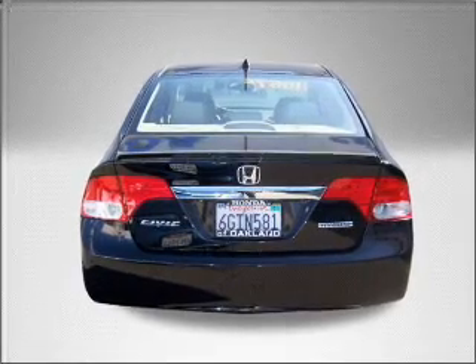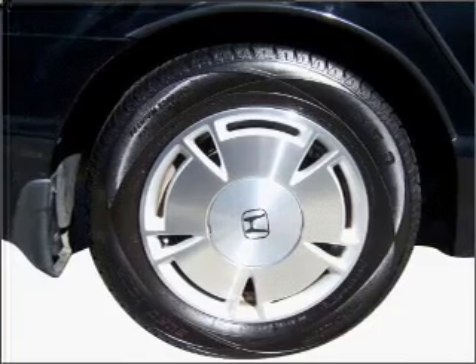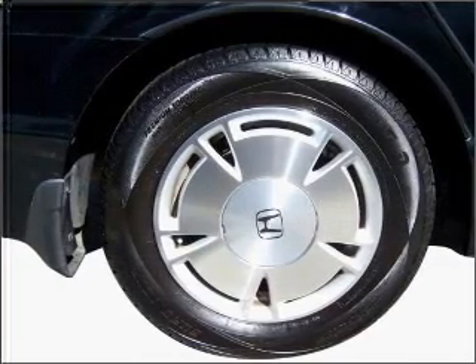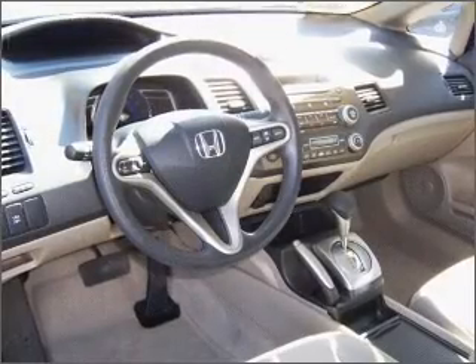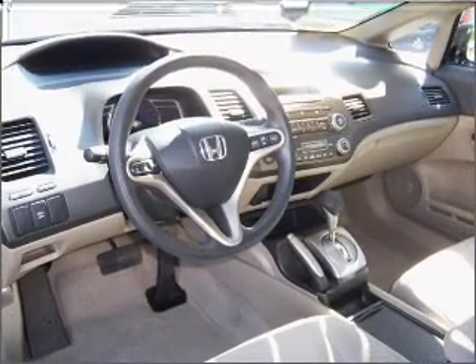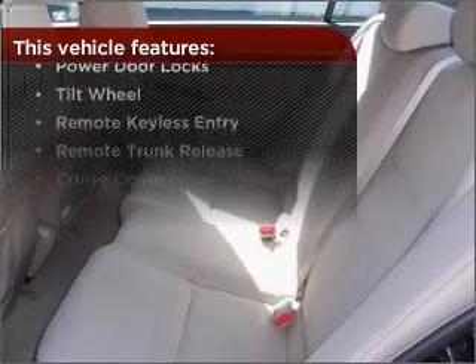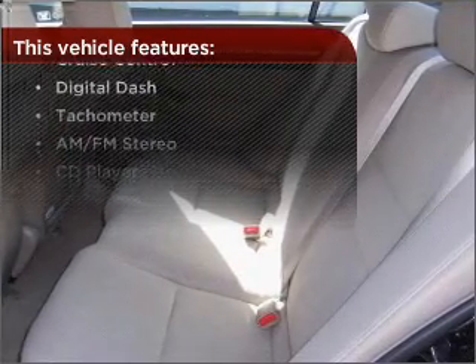Premium sound amps up this ride. Fumble your keys no more with the convenience of keyless entry. Drive safer and more fuel efficient with the cruise control. Enjoy the ability to tilt your steering wheel to a comfortable angle. This vehicle also comes with a great list of added features that take your driving experience to the next level.